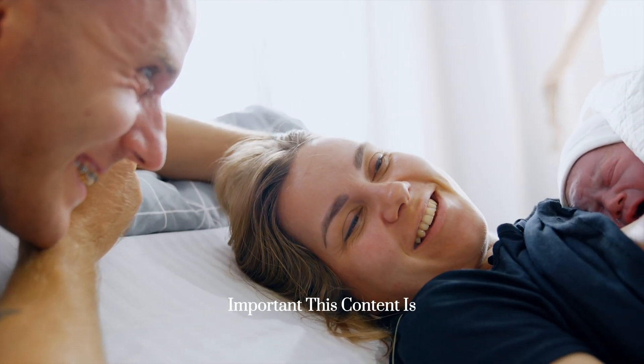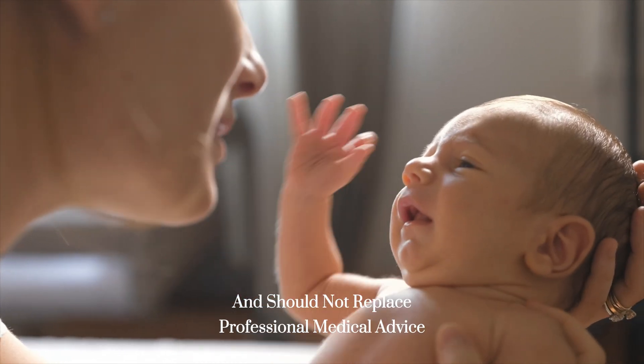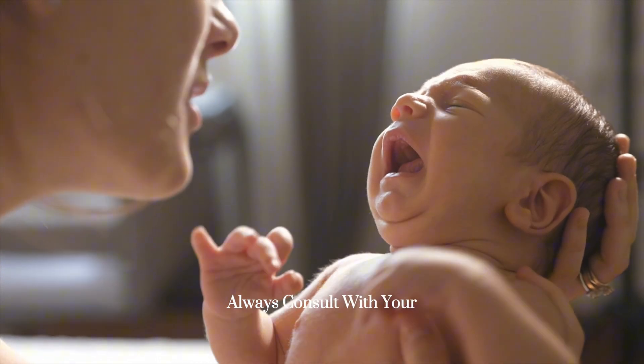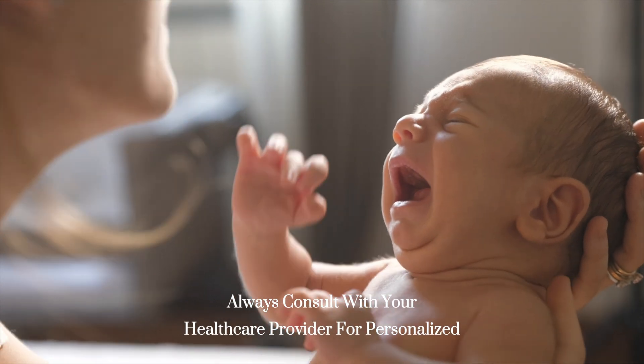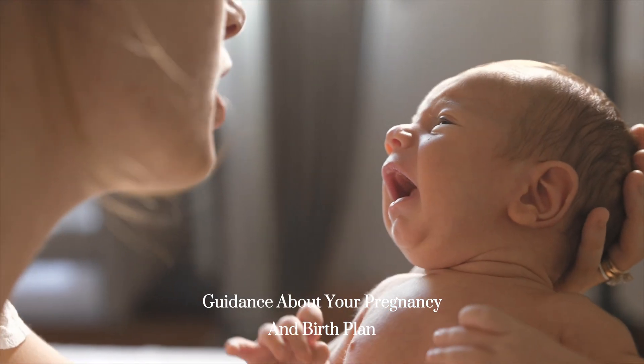Important: this content is for educational purposes only and should not replace professional medical advice. Always consult with your healthcare provider for personalized guidance about your pregnancy and birth plan.